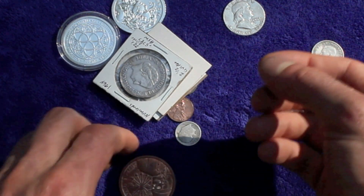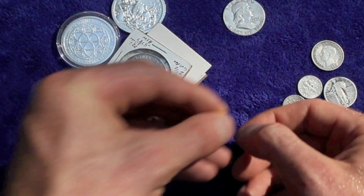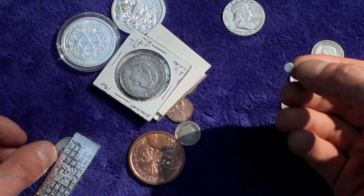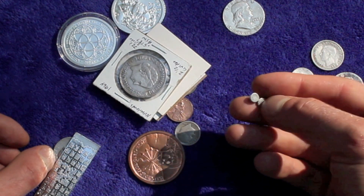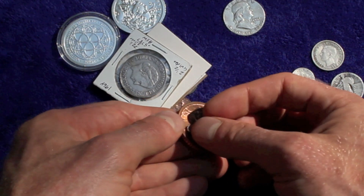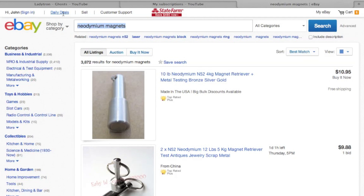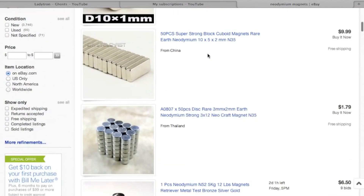Obviously if you have a scale and this, you're far ahead. These are the neodymium magnets — I can show you where you can get these if you still want them. I was actually going to make a video about how these can help you find precious metals exactly, but then I found out that it sticks to the copper. You can buy them on eBay and other places.